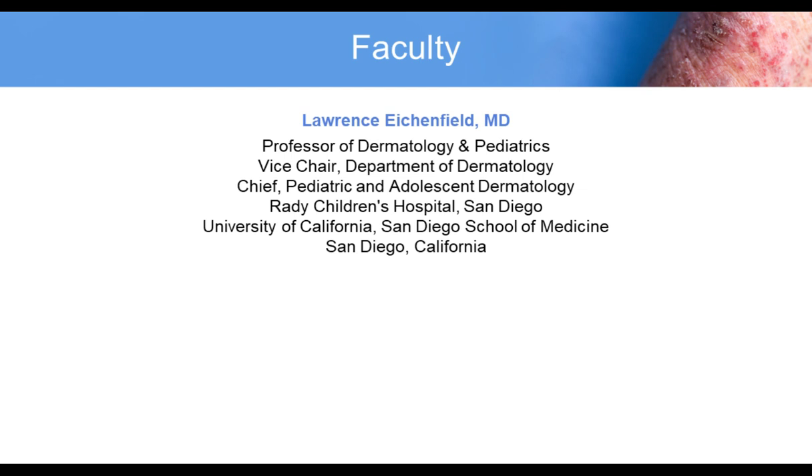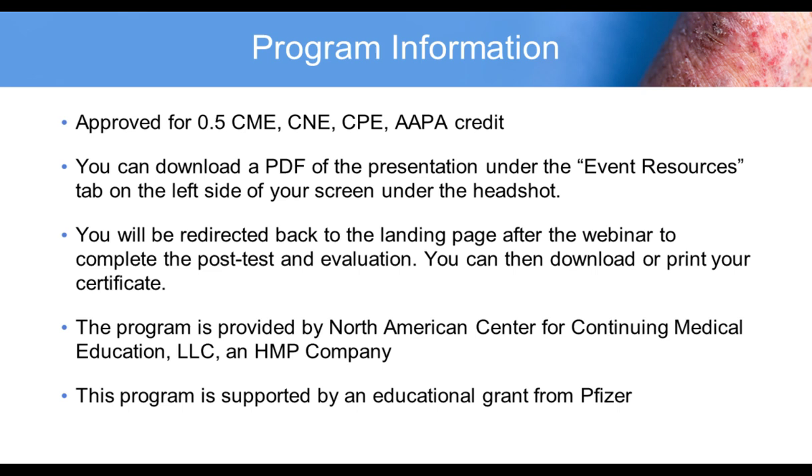I'm Dr. Lawrence Eichenfield. I'm a professor of dermatology and pediatrics and vice chair in the Department of Dermatology, chief of pediatric and adolescent dermatology at Rady Children's Hospital San Diego and University of California San Diego School of Medicine. This program is approved for 0.5 CME, CNE, CPE, and AAPA credit hours. The program is provided by North American Center for Continuing Medical Education, LLC, an HMP company, and is sponsored by an educational grant from Pfizer.